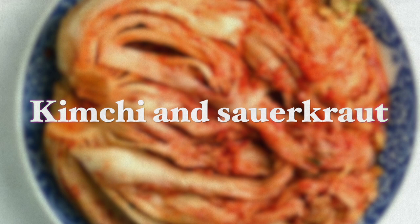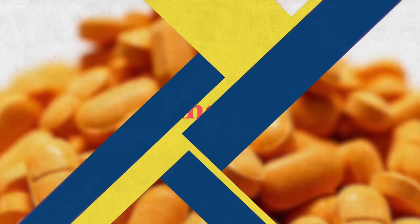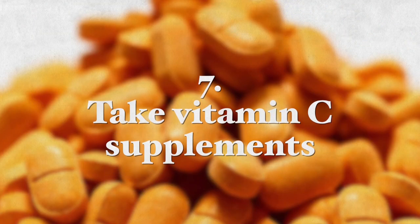Fermented foods such as kimchi and sauerkraut are also very good sources of probiotics. You also want to take berberine supplements. Berberine is a herbal supplement that helps the stomach produce less acid. Many studies have proven that berberine has an anti-H. pylori effect. A recent study indicated that adding berberine to the standard antibiotic triple therapy effectively and completely eradicated H. pylori, healing peptic ulcers and improving clinical symptoms. I recommend taking 150 milligrams of berberine daily until the infection is eradicated.